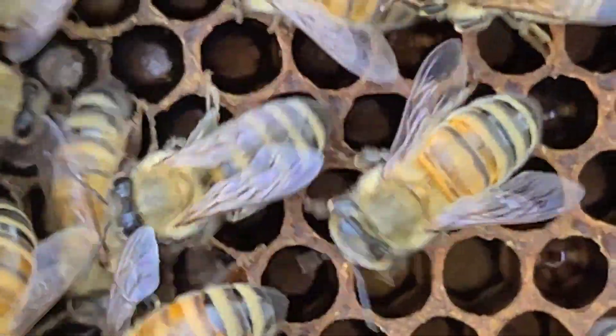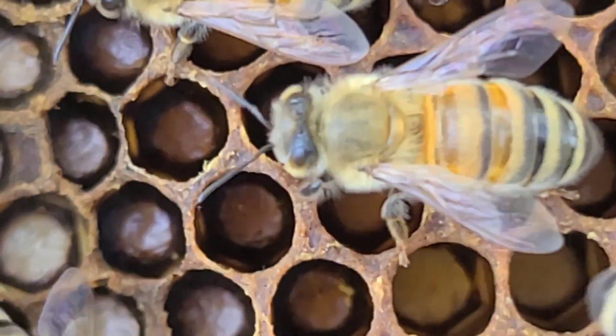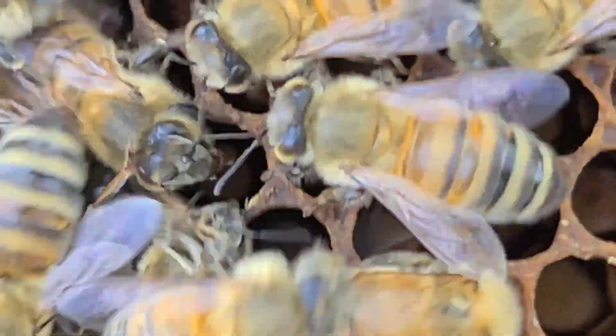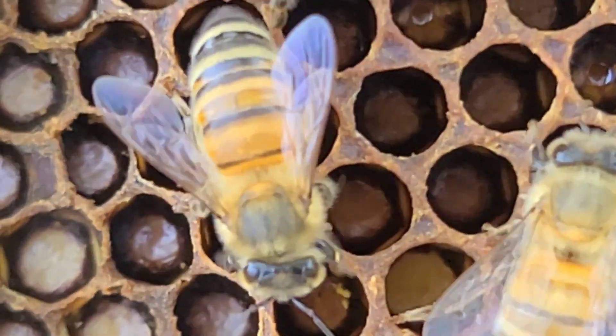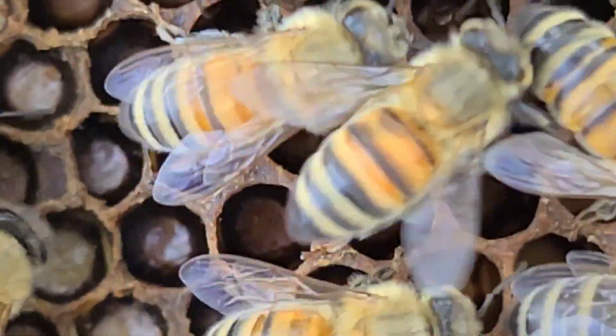I did take the frame into the sun and you can see she is indeed laying — there's an egg, it's underneath that bee's wing right now, there it is. So she does have eggs underneath the cage, which is a great sign. Not a bunch, but they're there.